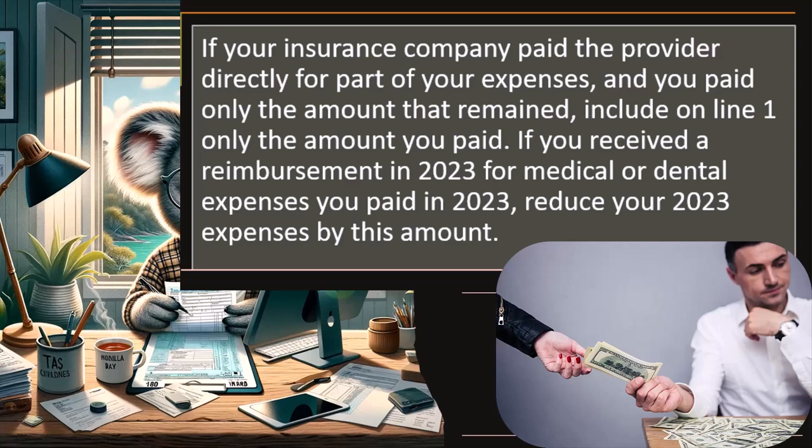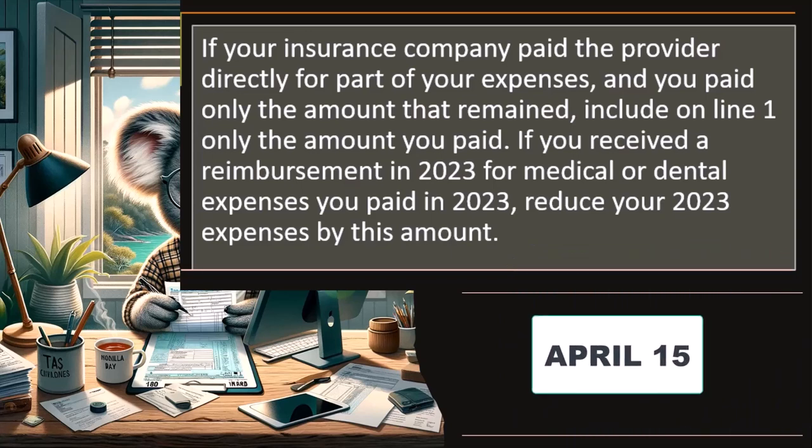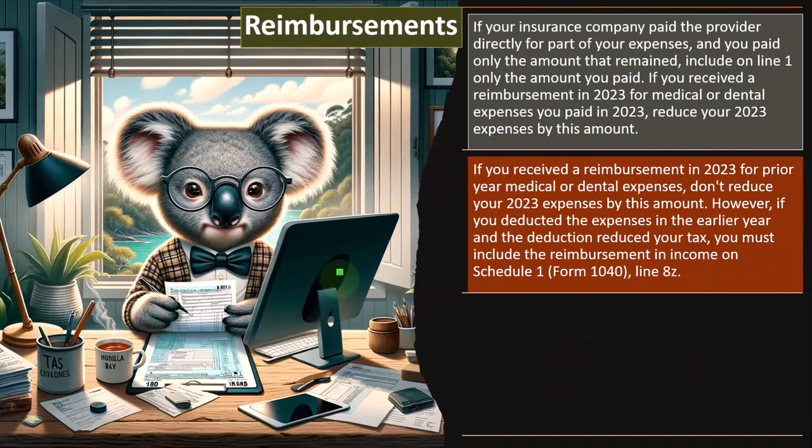So you paid the amount and they gave it back to you in the same year. Clearly you didn't actually pay that amount. You knew about it before filing the tax return, which wouldn't happen until April 15th of 2024 or so. And therefore, obviously you could account for that.